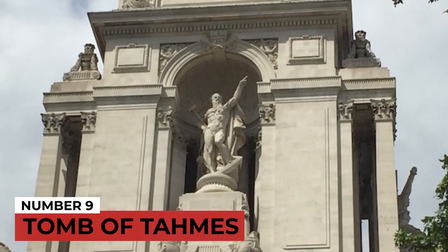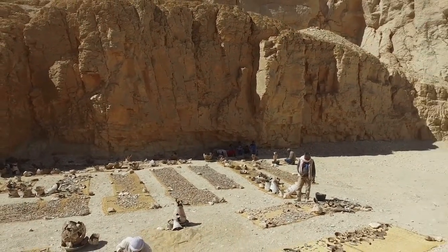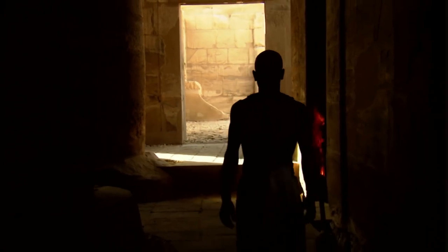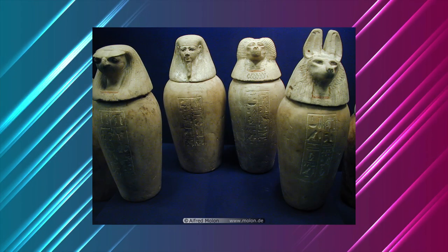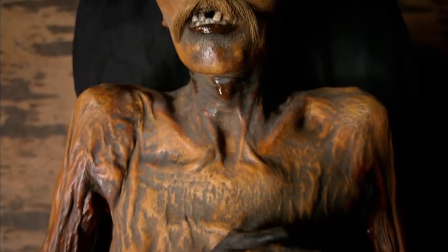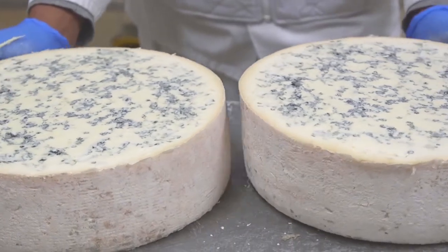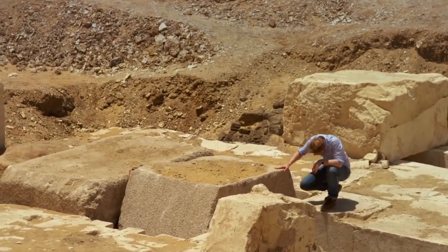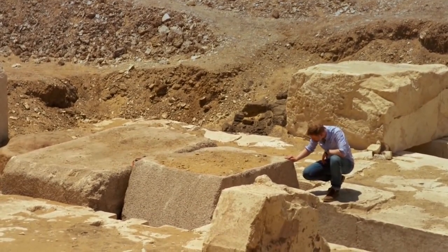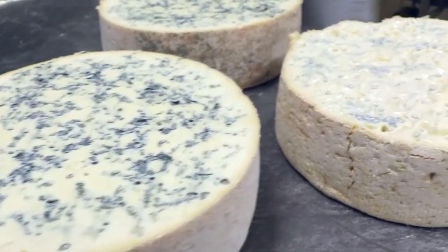Number 9: Tomb of Tameys. At spot 9, we have the Tomb of Tameys. Archaeologists were searching the tomb of Tameys, a high-ranking Egyptian official, when they discovered jars containing things they couldn't identify. Investigations revealed the material was created 3,200 years ago — and it was cheese! The material is perhaps the most ancient archaeological solid residue of cheese ever found, according to Dr. Enrico Greco of the University of Catania, who worked with colleagues from Cairo University.